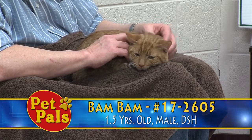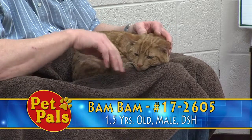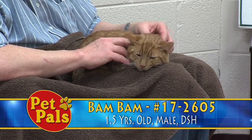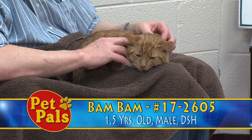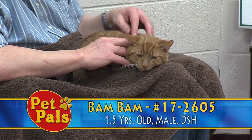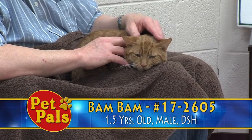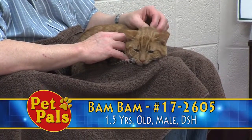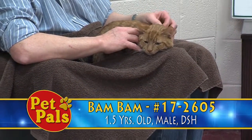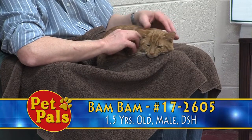Bam Bam is what's considered a Hemingway cat, or more technically a polydactyl cat. He has some extra toes on his front feet, which is a unique characteristic. Some cats have it so much so that the extra toe is so large it almost looks like they wear mittens on their front paws. They're called Hemingway cats because Ernest Hemingway's house in Florida is known to have a lot of polydactyl cats living there.